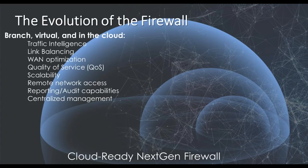Cloud-ready next-gen firewalls add WAN optimization capabilities, management and scalability, and a wide variety of remote access options. You can check data quickly, easily, and most importantly, securely via mobile device. Not to forget reporting features and integrated link balancing and traffic intelligence. All of this should be available even at your smallest SMB customer sites without the need for backhauling traffic. We need cloud-ready next-generation firewalls to ensure availability of business-critical data at any time and from anywhere.